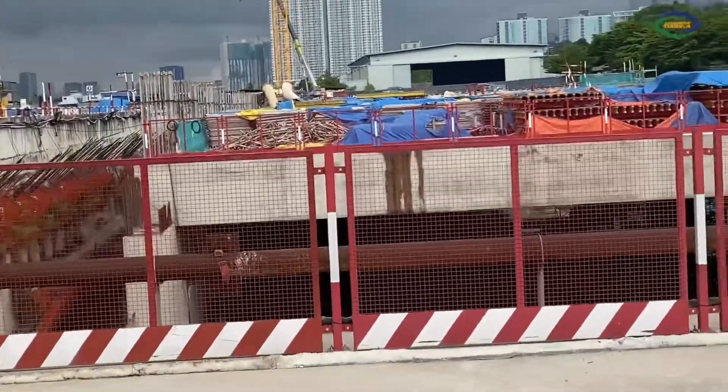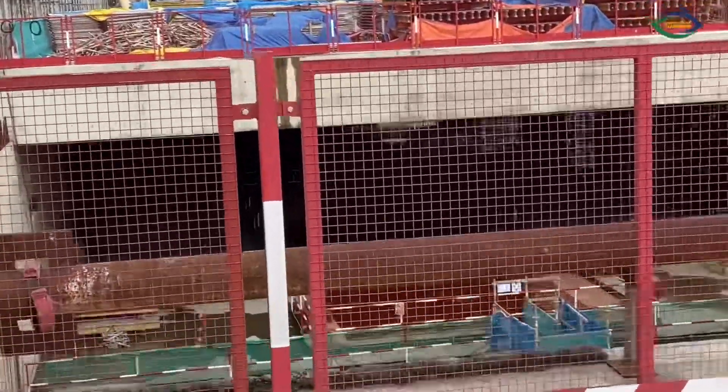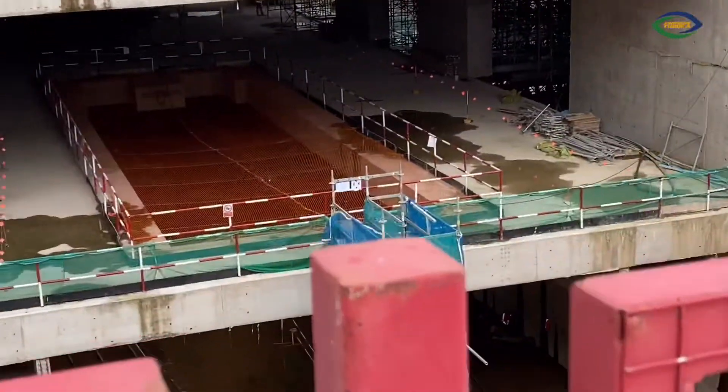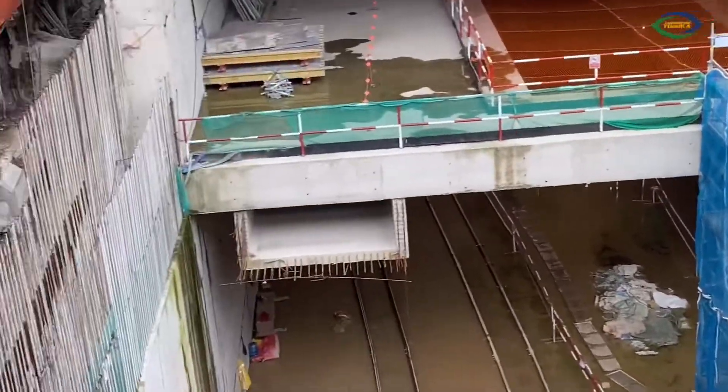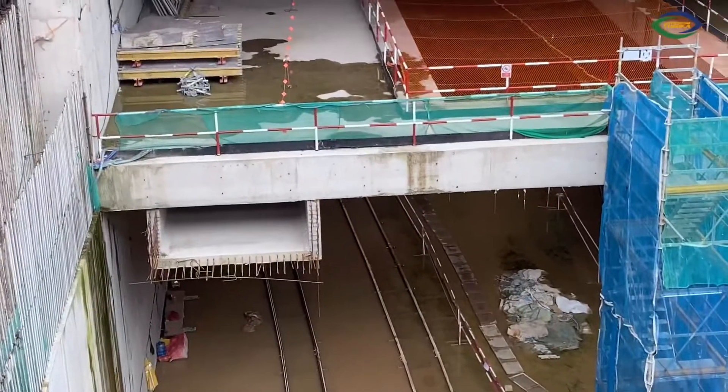Okay guys, we are here with Engineer Khalid on Bandar Malaysia North Station. We are looking at the constructed diaphragm walls and you can see there is still a lot of dirt underneath.